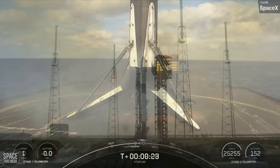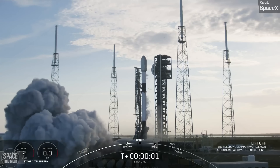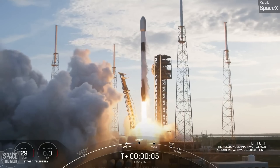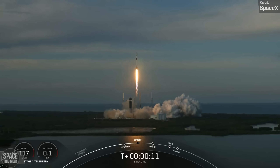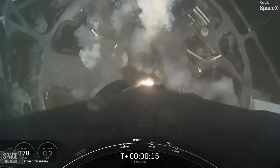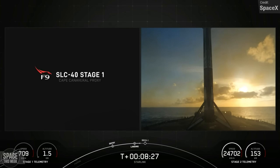The second Falcon 9 launch was another Starlink mission, Group 6-52, which launched from Launch Complex 40 at the Cape. The rocket was once again carrying 23 Starlink satellites to orbit, and following stage separation the Falcon 9 first stage successfully landed on the drone ship A Shortfall of Gravitas, completing its 7th overall mission. Unfortunately, the stream cut out for the landing itself, so the only shot we have is the booster on the deck after completing its touchdown.